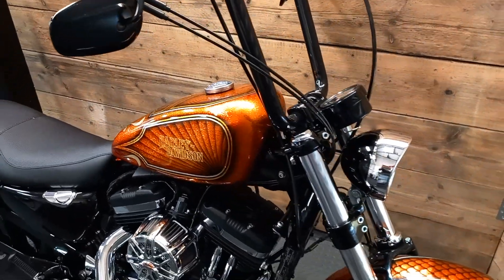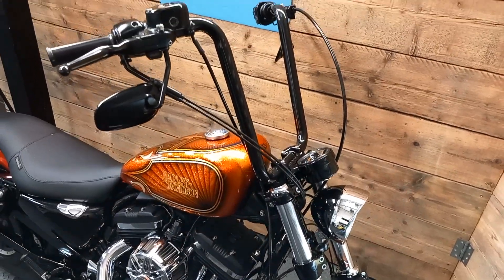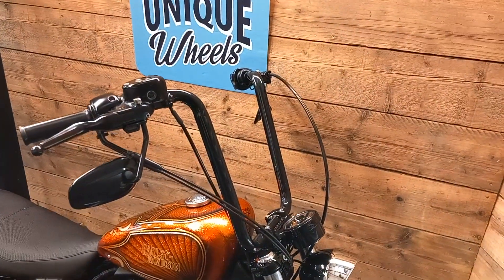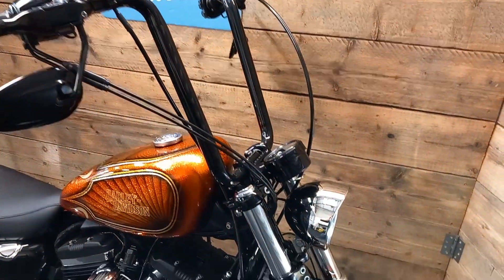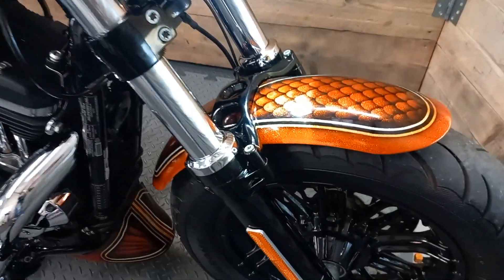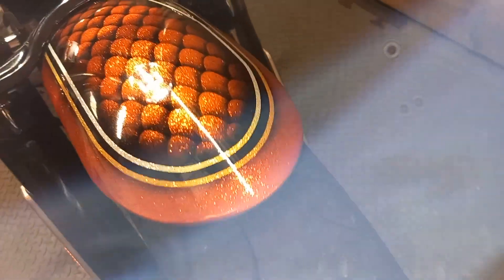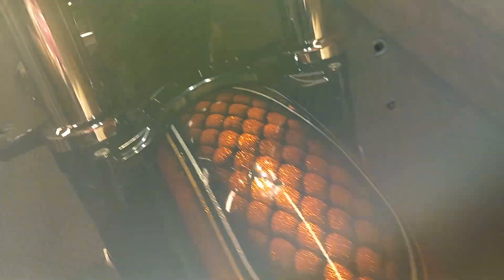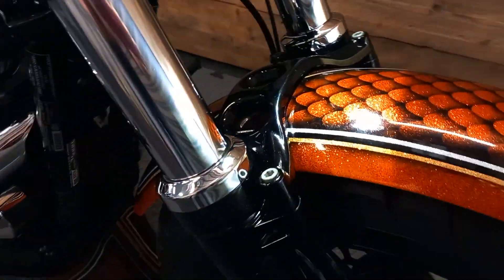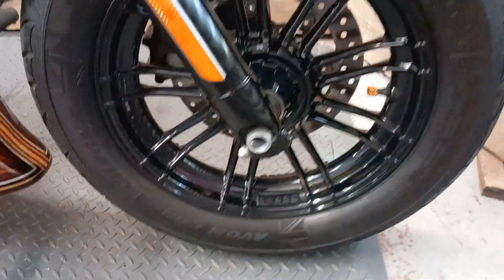Beautiful custom paintwork carried out by Johnny's Customs in Truro, 17-inch Ape Handlebars, Stage 1 Screaming Eagle Breather and leads, Vance and Hines Short Shots, Tank Lift Kit, Custom Twin Seat, Sissy Bar, Side-mounted Plate, LED Front Indicators, LED Rear Light Assembly, and Side-mounted Leather Satchel with Fuel Cell.